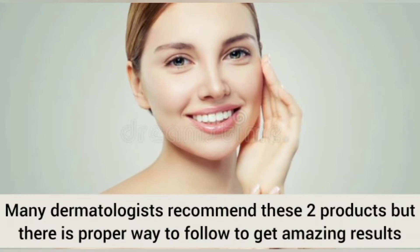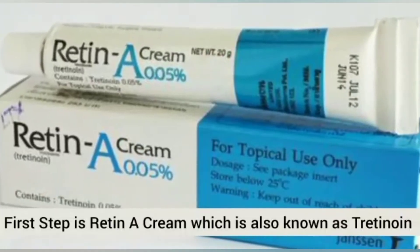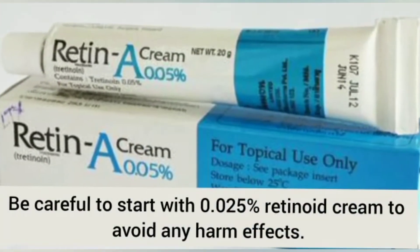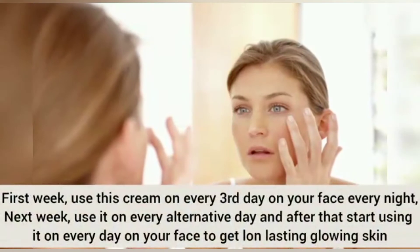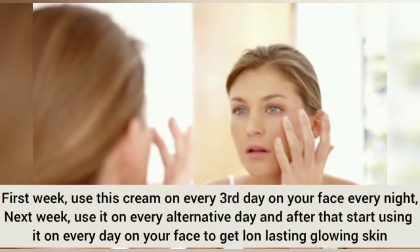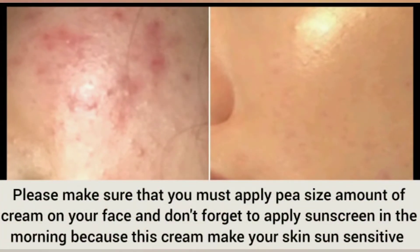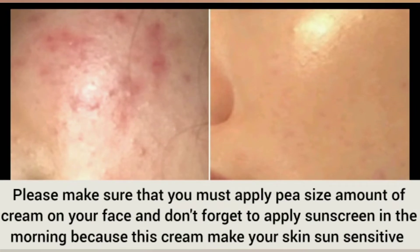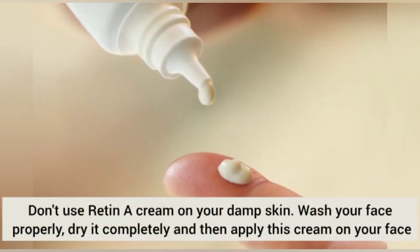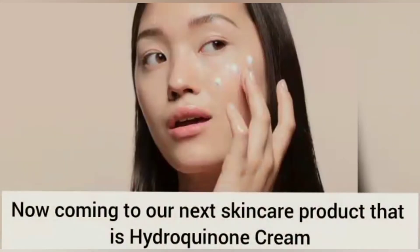One is the Retin-A (tretinoin) and the second is the hydroquinone. These two products are highly recommended by dermatologists. You can purchase tretinoin in the form of Retin-A, which is easily available in the market and costs around 130 to 140. If you are going to start it, you can use it two to three times a week, but not more than that when you are beginning.